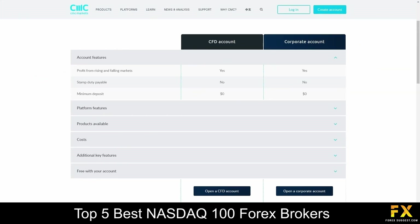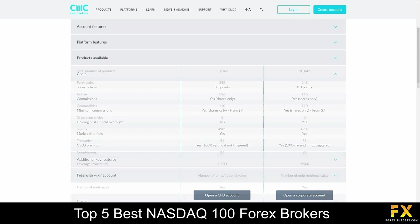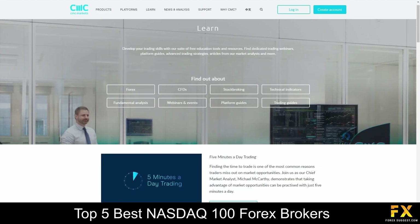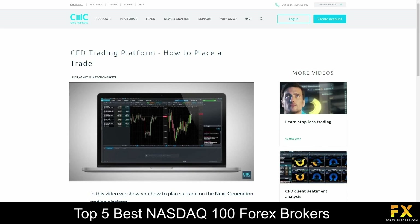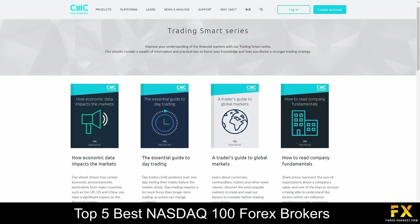Their accounts are available on CFD and corporate accounts, with no minimum deposits, lower spreads, access to over 9,000 products, 24 hours a day, 5 days a week customer support and more. CMC Markets also provides their very own Educational Learning Center, which includes Beginner's Guides to Forex Trading and Strategies, a variety of webinars you can sign up to, as well as a comprehensive list of ebooks for you to browse through if you are looking to expand your trading knowledge with CMC Markets.